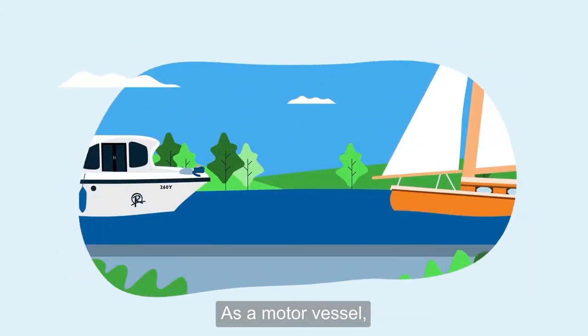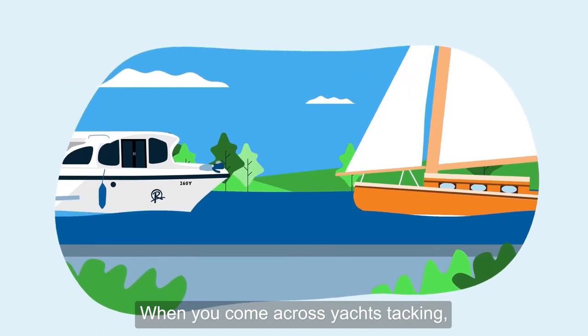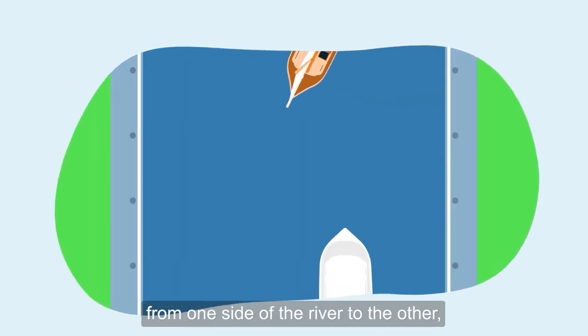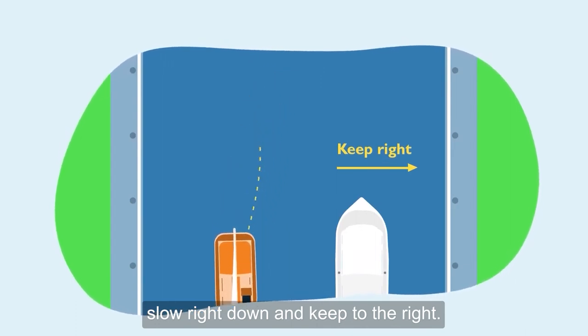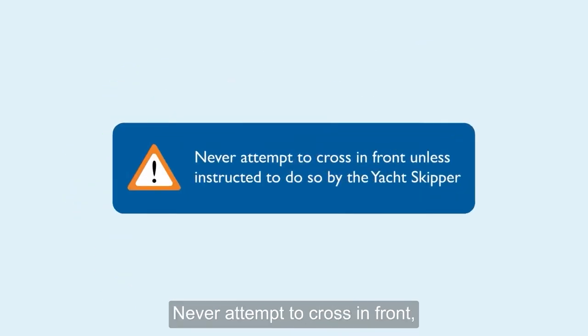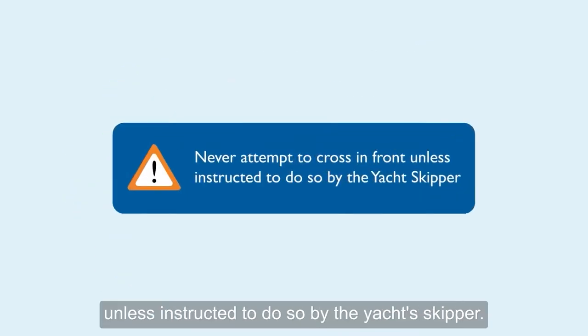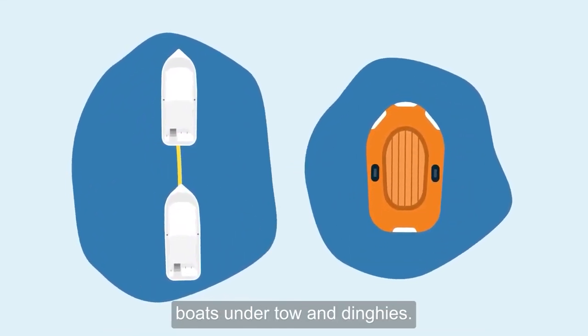As a motor vessel, you'll need to give way to sailing craft. When you come across yachts tacking — moving against the wind from one side of the river to the other — slow right down and keep to the right, and once they've turned away in front of you, pull away and behind them. Never attempt to cross in front unless instructed to do so by the yacht skipper. You should also give way to boats under tow and dinghies.